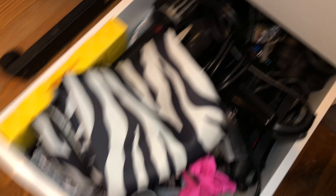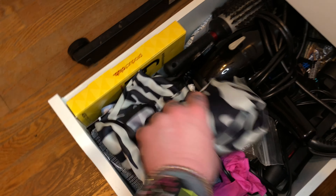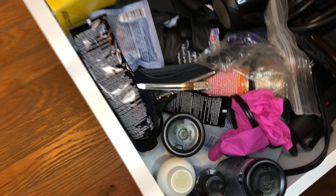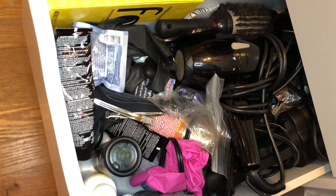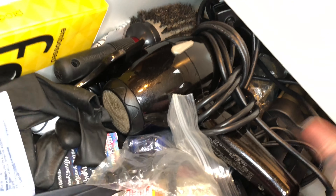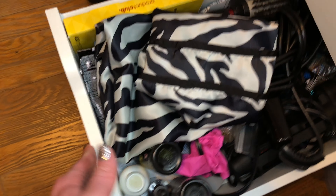This drawer is packed really tight. This is all hair care — more like hair styling. I've got a haircutting cape, some foils, some hair color stuff, a blow dryer, my three-barrel iron, and a crimping iron in there somewhere. These Alex drawers are great because they go back really, really far and you can pack them full of a lot of stuff.